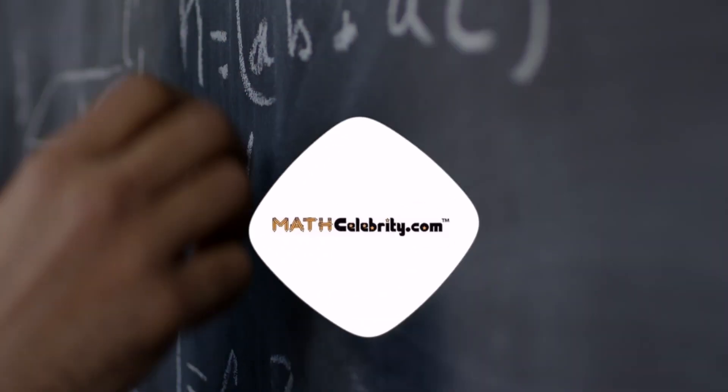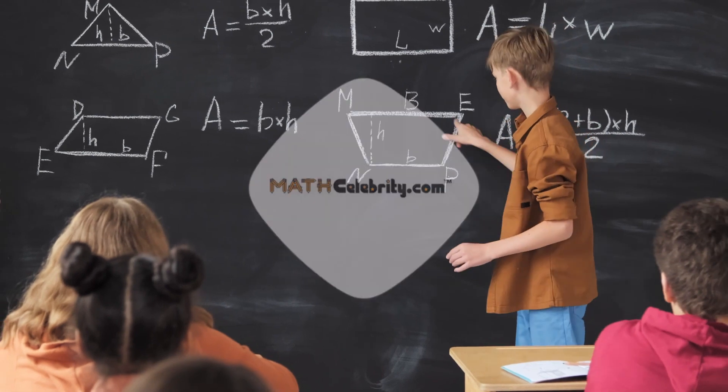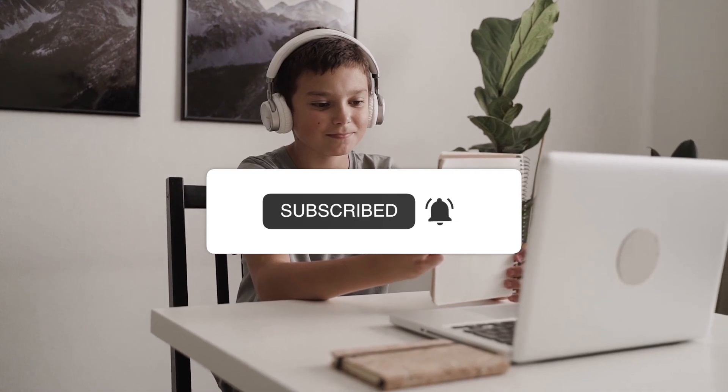Not all students like math, but a good math teacher has the power to change that. If your child is having difficulty with mathematics and isn't able to get one-on-one help in the classroom, a skilled math tutor may be just the thing to help them achieve math success.